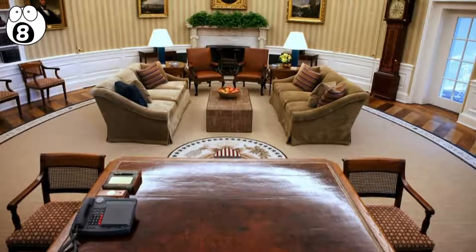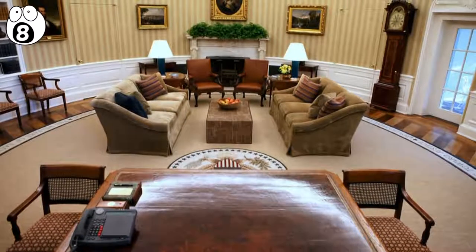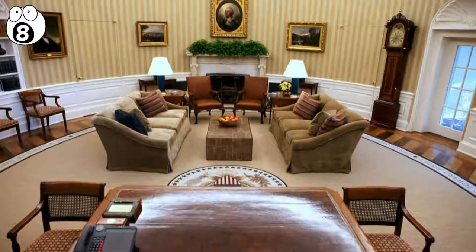The Oval had to be vacated for a few days so the trapdoor could be modified to reach the new underground command center under the West Wing. As for the current president, there's no telling where he hides his secret stash of spare toupees.